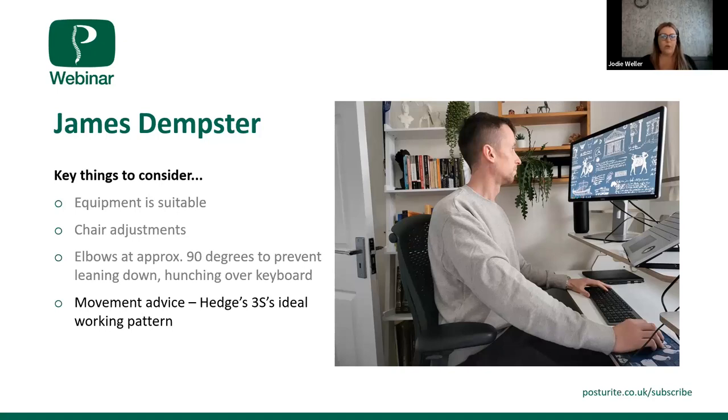James confirmed he had already adjusted his chair height while speaking, and noted someone in the chat suggested setting a reminder to stand — he'll do that as well. There are lots of gadgets that can help: Fitbits that buzz to tell you to get up, apps on the phone, egg timers, or calendar inputs on the computer. There are lots of different options for naturally incorporating movement. The Hedges 3 idea can be found on the website in the Help and Advice section as a PDF — it will be sent through to James afterwards.